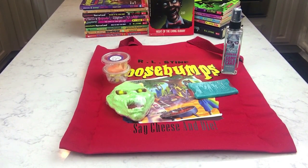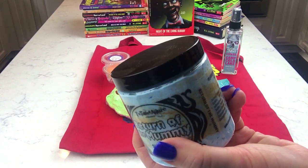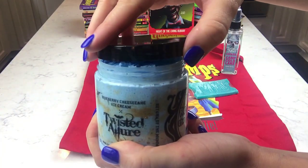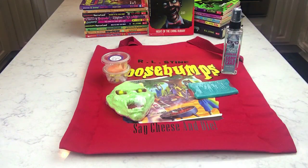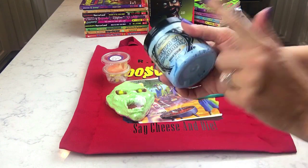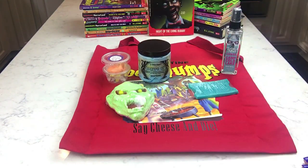Next we have the Return of the Dummy sugar scrub. It's blue with some gold mica and shimmer, and it's scented in blueberry cheesecake ice cream. That smells so, so good — totally blueberry cheesecake. This is all mine! This was actually exclusive to the box — she didn't offer this scent in her shop separately as part of the Goosebumps line. You had to get the box to get this scent, and that was a big reason I wanted it.